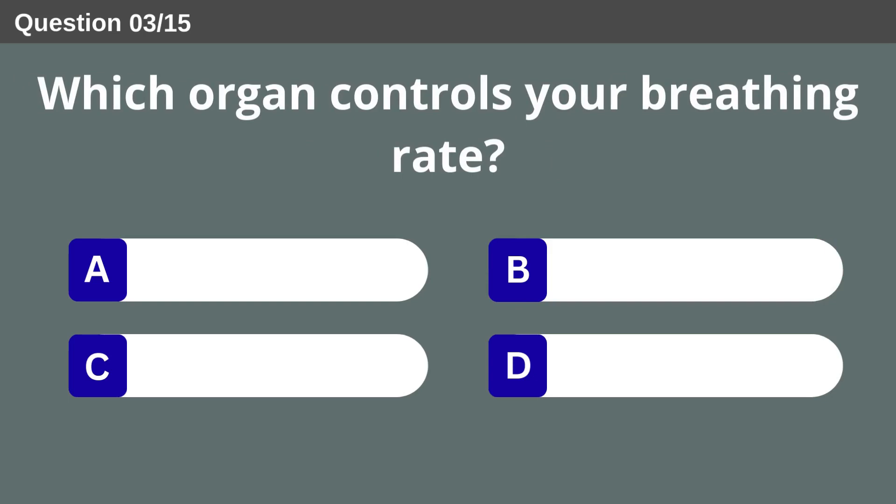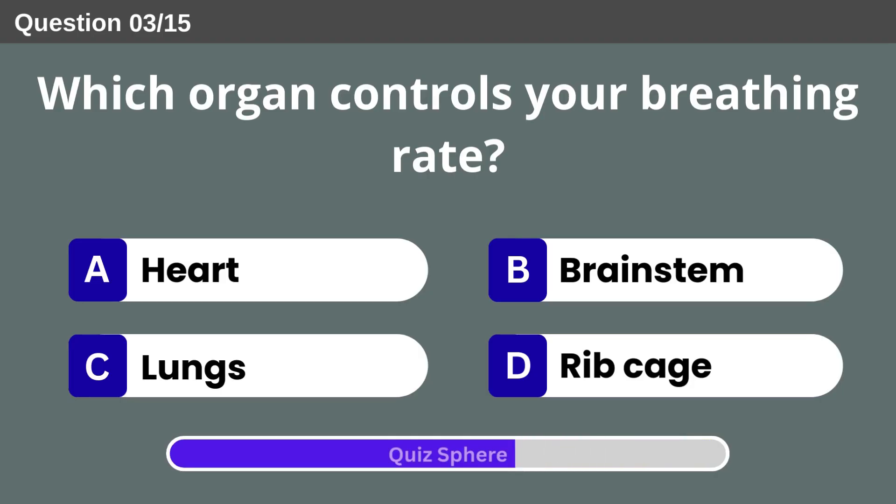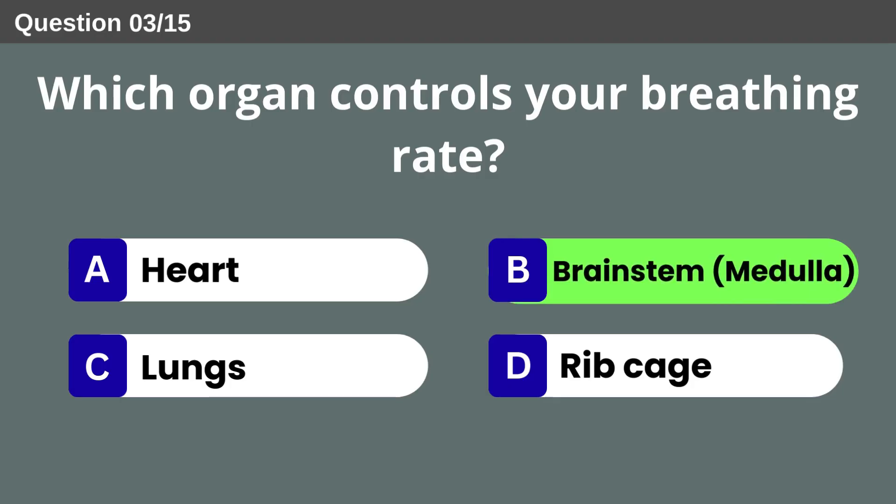Which organ controls your breathing rate? Brain stem.